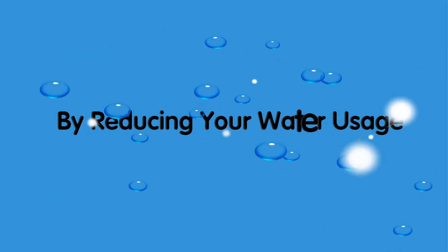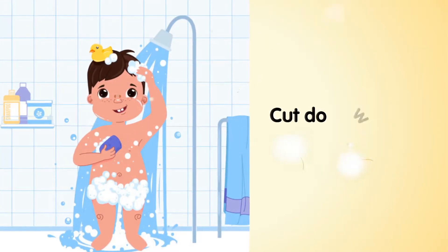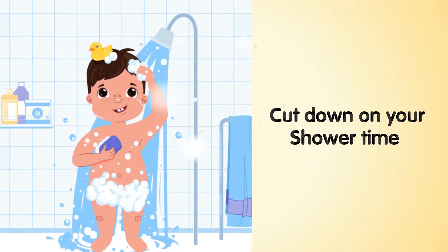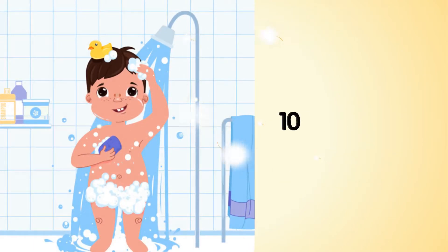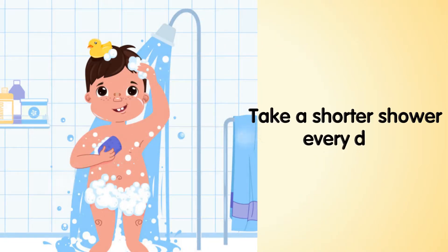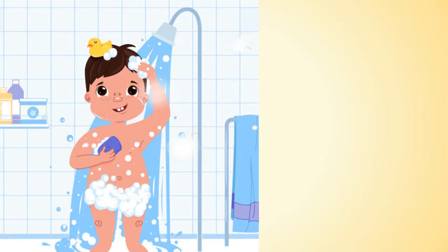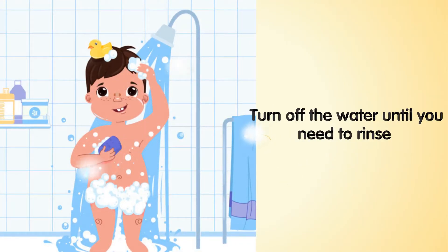By reducing your water usage to save our rivers, take quicker showers to conserve water. One easy way to conserve water is to cut down on your shower time. Practice cutting your showers down to 10 minutes, then seven, then five. Challenge yourself to take a shorter shower every day. If you are shaving or conditioning your hair, turn off the water until you need to rinse.